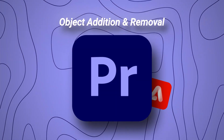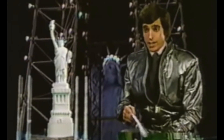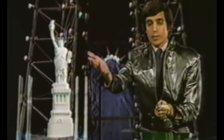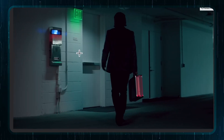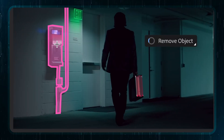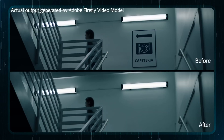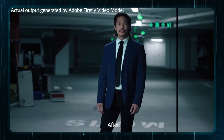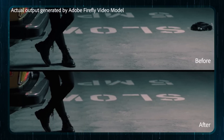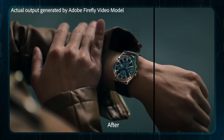Up next is object addition and removal. If you ever want to be the next David Copperfield for a day — except instead of making the Statue of Liberty disappear, you need that boom mic to vanish from your perfect shot — select an object in the shot, track it, and boom. Or you can even add something new, like a painting on the wall or a tie on your actor. The AI blends it in seamlessly, so you won't be needing a green suit for this at all.